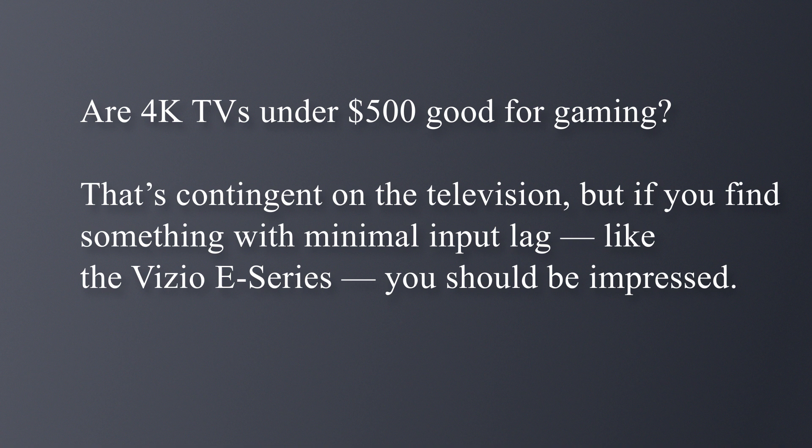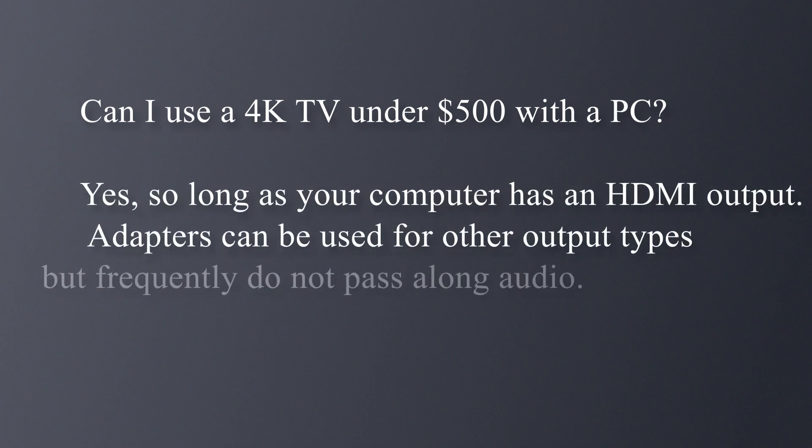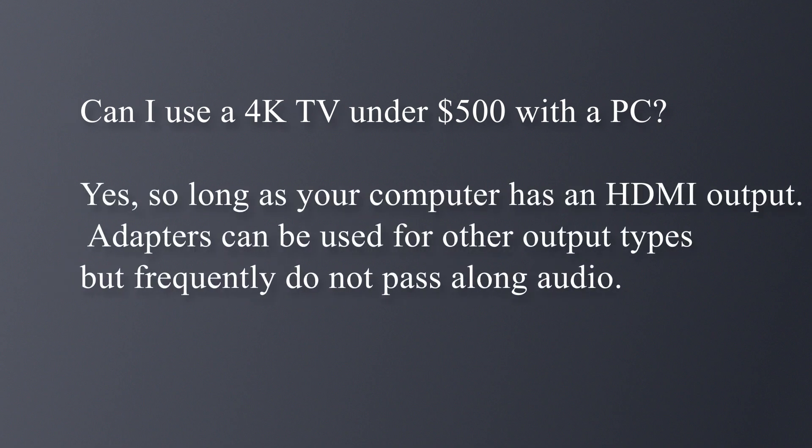If you find something with minimal input lag, like the Vizio E Series, you should be impressed. Can I use a 4K TV under $500 with a PC? Yes, so long as your computer has an HDMI output. Adapters can be used for other output types, but frequently do not pass along audio.